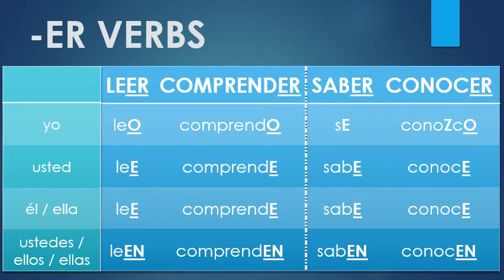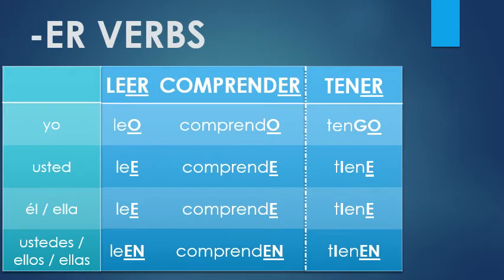Unfortunately, this next verb is not quite as newbie friendly. Nonetheless, it is very useful. Tener — to have. Looking at the chart, you can see that this verb also has a unique first person singular form. Repeat after me: tengo.